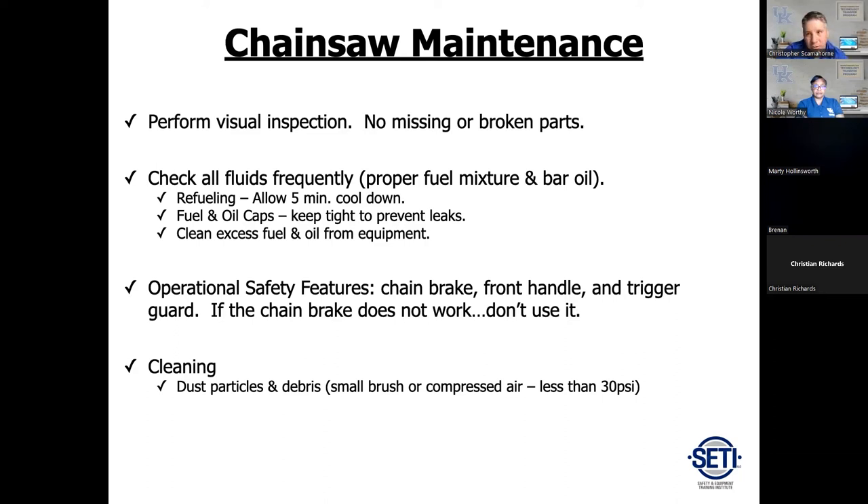The proper way to check a chainsaw chain brake is to get it fired up and warmed up, give it a little throttle to get some rotation on the chain, then roll your wrist to engage the brake and make sure the chain comes to a complete stop. If it does not, take it out of service and get it fixed. When cleaning your chainsaw, blow dust and dirt off the side compartment — use an air compressor but no more than 30 PSI, or you'll be blowing particles all around, getting them in your eyes.